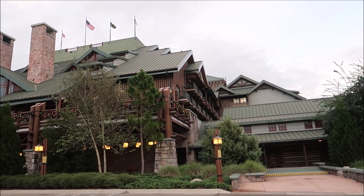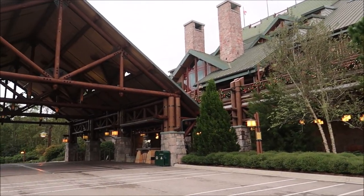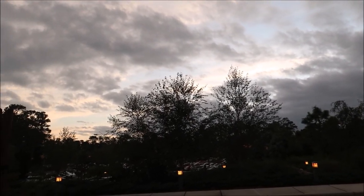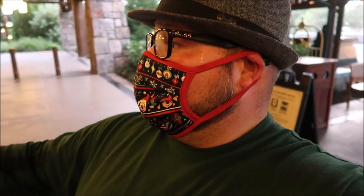I can already see some festive garland up there with some lights on. I can't wait till it gets darker out. Right now the sun is getting ready to set and it's beautiful. A little bit of stormy clouds but still very beautiful. Wilderness Lodge is definitely in my top three resorts during the holidays. I absolutely love it here.